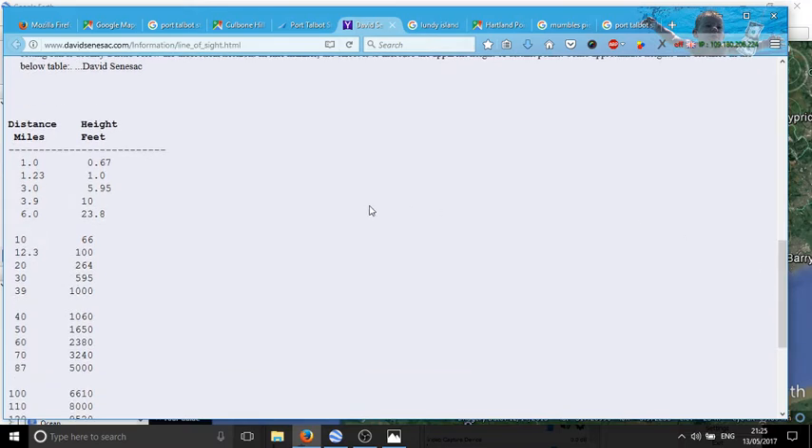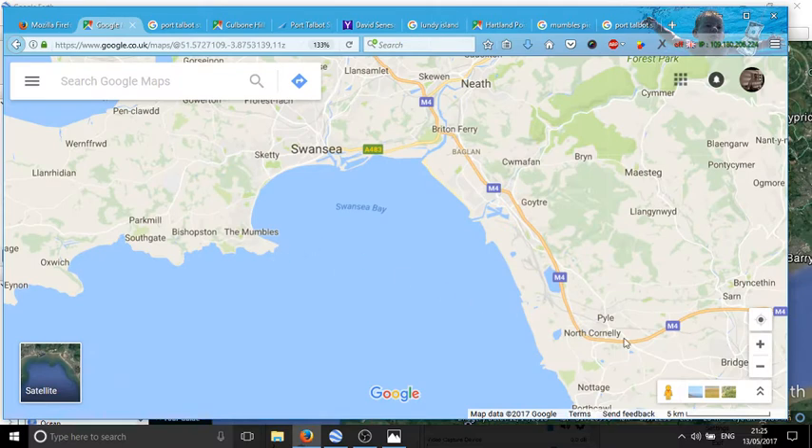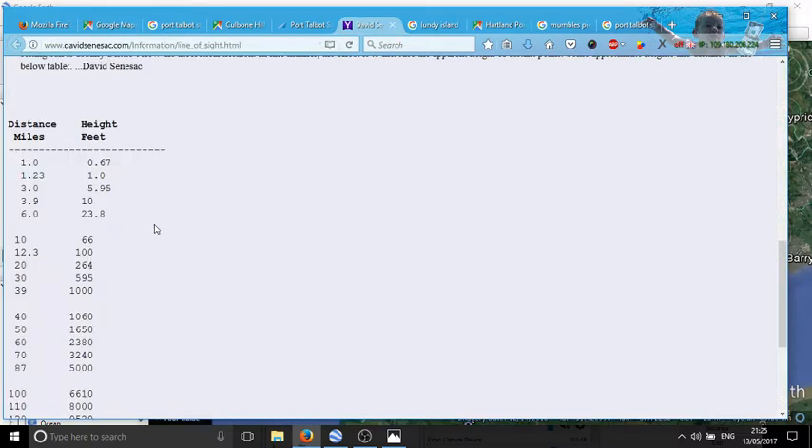The site gives examples and conveniently lists miles and height in feet of curvature. For 10 miles there should be curvature of 66 feet. The distance we're talking about is about 10 to 12 kilometers, so between 6 and 8 miles. The curvature at 6 miles should be 23.8 feet, and at 8 miles approximately 45 feet. So we're looking at curvature of between 23 and 45 feet.